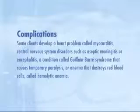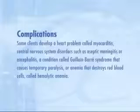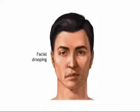Most people with infectious mononucleosis recover completely and never have any subsequent problems related to it. Nevertheless, there can be complications. Some clients develop a heart problem called myocarditis, central nervous system disorders such as aseptic meningitis or encephalitis, a condition called Guillain-Barré syndrome that causes temporary paralysis, or anemia that destroys red blood cells called hemolytic anemia. In some clients, the facial nerve becomes inflamed and they could develop Bell's palsy. It usually is temporary, but it causes weakened or paralyzed muscles on one side of the face. In general, there's no way to predict who will and who will not develop complications.